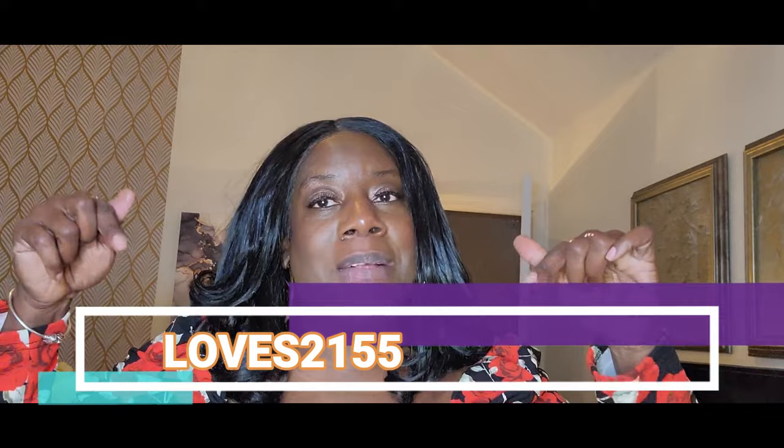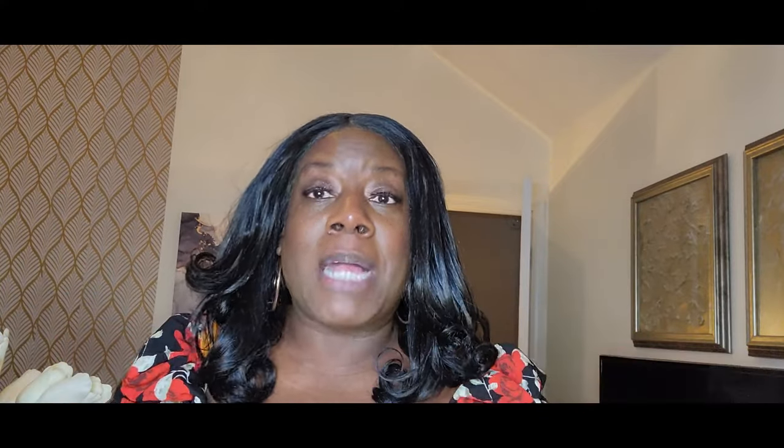As usual, Shein has provided me with a discount code and here is the code. I will also link it down in the description box and I will have all of the pieces that I'm sharing with you linked in the description box as well. So with no further ado, let's get started.